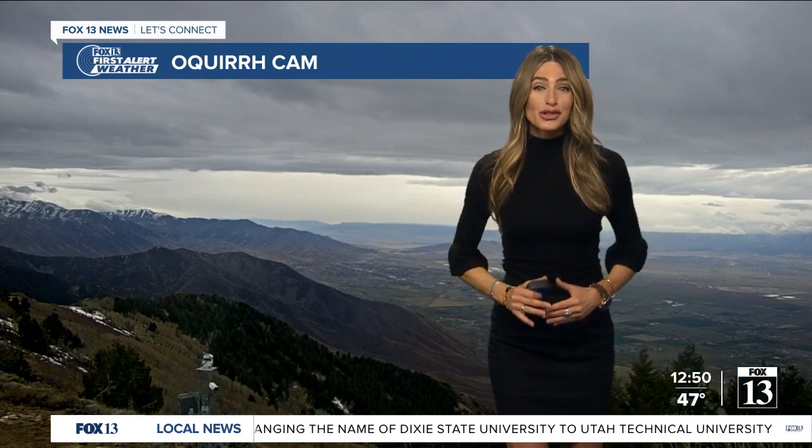Even though I know it causes some problems on the roads, we need it for so many different reasons. And yes, our air quality is looking good. Take a live look at the Okra Mountain camera — things are looking a little bit more calm throughout the Salt Lake Valley.